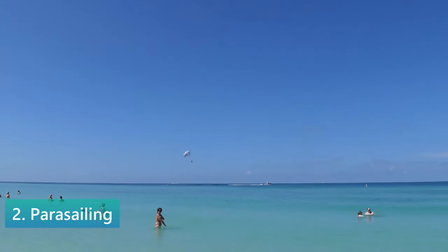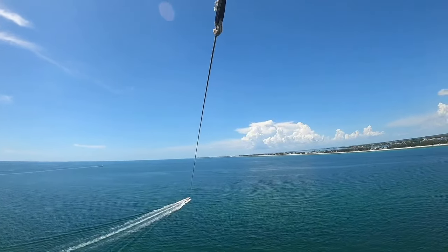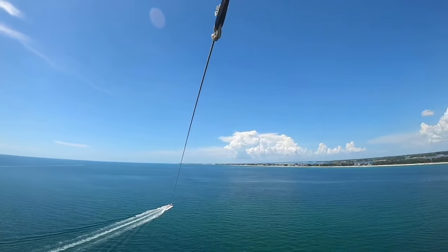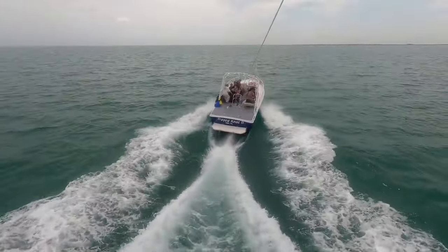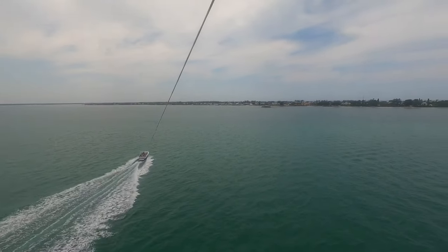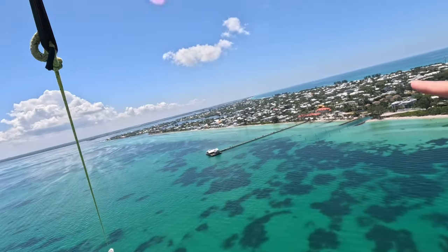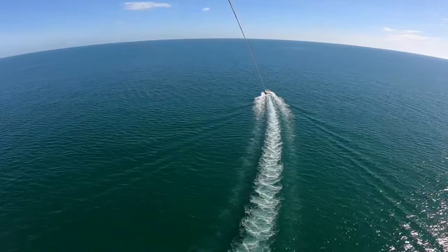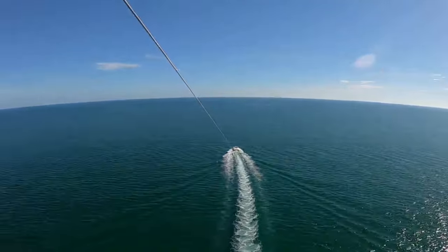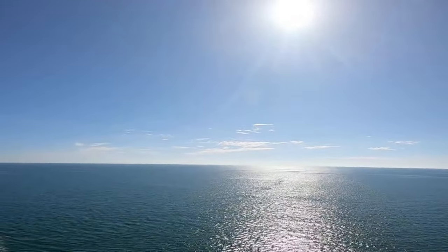Parasailing is an exhilarating way to experience the island's breathtaking beauty from above. This adventure offers a unique perspective of the emerald waters, sandy beaches and the island's landscape, making it a favorite activity for thrill-seekers. As you're gently lifted off the deck of a specialized boat, the calmness and serenity of soaring high above the Gulf of Mexico can be both thrilling and peaceful. You can fly solo or in tandem, with experienced crews ensuring all equipment is secure. The panoramic views of Anna Maria Island are unmatched — from the air, you'll witness the stunning contrast of lush greenery against clear blue waters, possibly even spotting dolphins from your aerial vantage point.